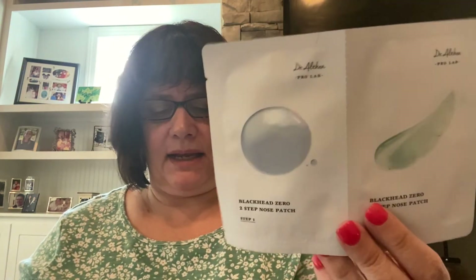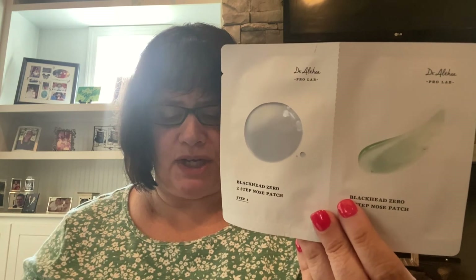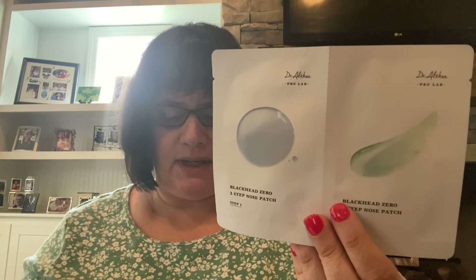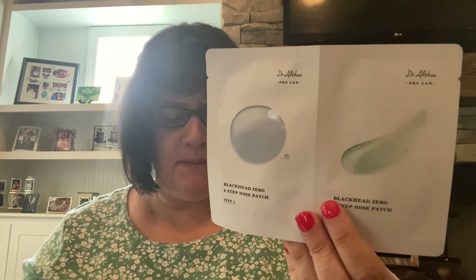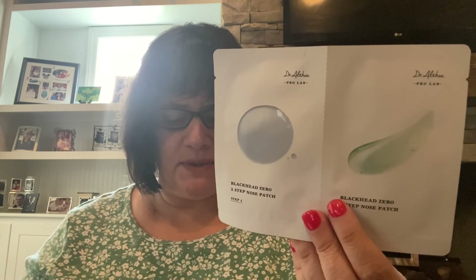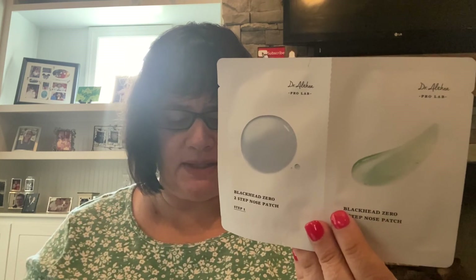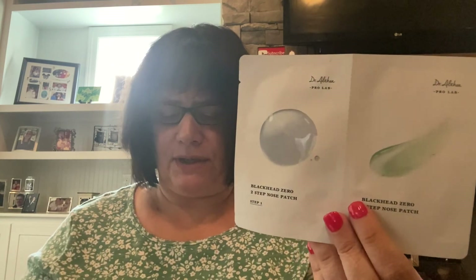The skin care bonus item was the Dr. Althea Blackhead Zero Two-Step Nose Patch. Not your typical nose patch — this one removes blackheads in a two-step manner and is super gentle on the skin. It comes with a double-tipped cotton bud for eliminating residual blackheads and sebum, while the other tip is designed as an acne extractor tool. We love it because it does the job without agitating the skin — a super smooth process that calms and minimizes enlarged pores. Definitely a necessity for the summer, and that's a fifteen dollar value.